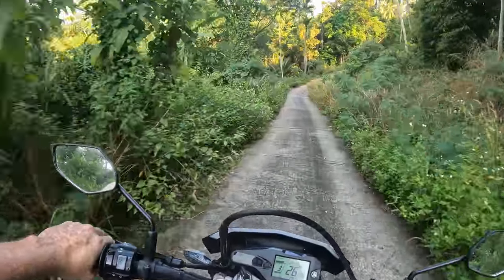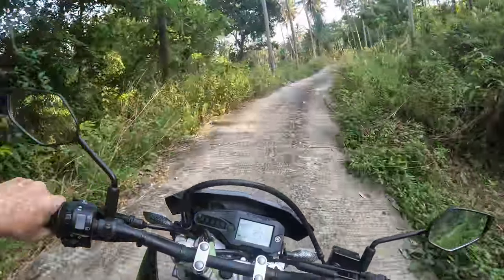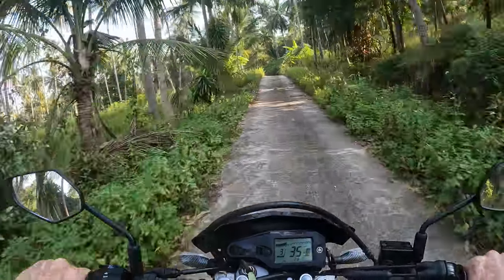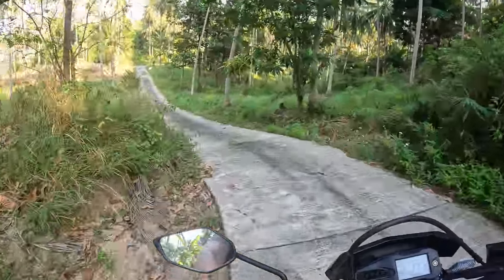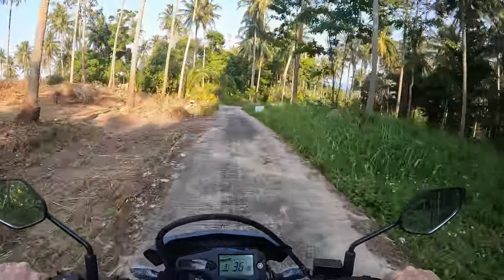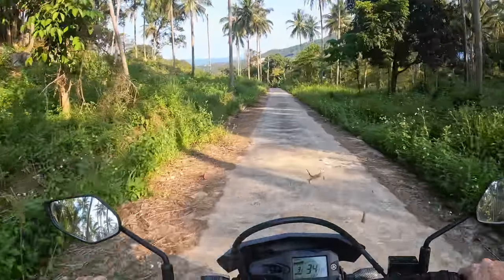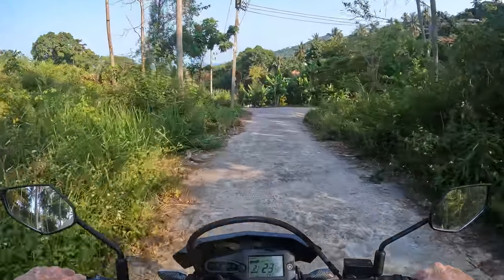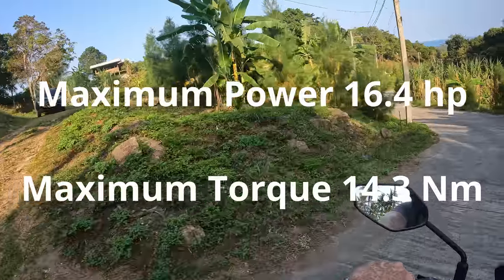The more I'm riding this bike, the more I'm getting used to it and actually liking it. When I first threw a leg over it I didn't think much of it — I thought it was severely underpowered. I've come straight off an SWM RS500R, which is a 50-plus horsepower powerhouse, so coming onto something like this is a huge step down. But it's still fun, and there is a big market for bikes like these because nearly anybody can ride them. I think they put out something like about 17 horsepower.